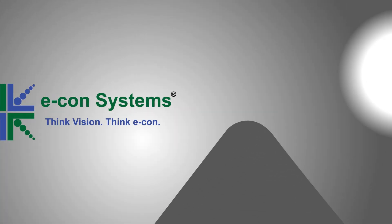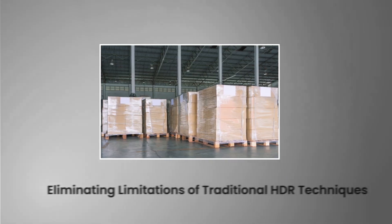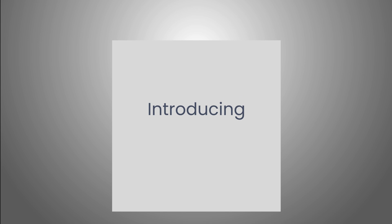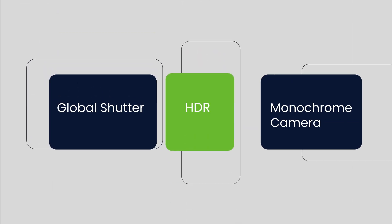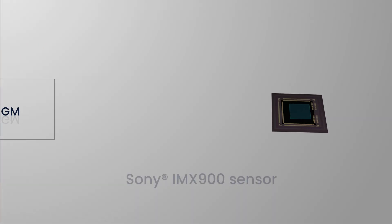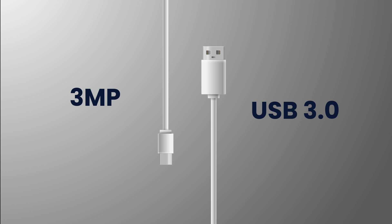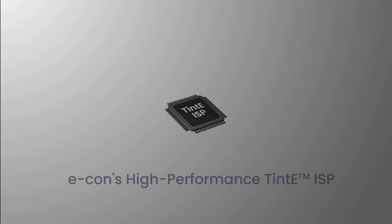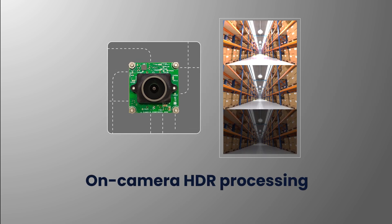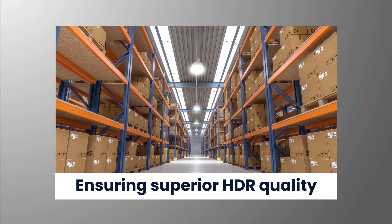At Econ Systems, we engineered a smarter approach to HDR processing by eliminating the limitations of traditional HDR techniques. We are excited to introduce the Global Shutter HDR Monochrome Camera C3Cam 37CU-GM. This Sony IMX900 sensor-based 3MP USB 3.0 camera, powered by Econ's high-performance TIN-E ISP, delivers on-camera HDR processing, ensuring superior HDR quality and reliable images.